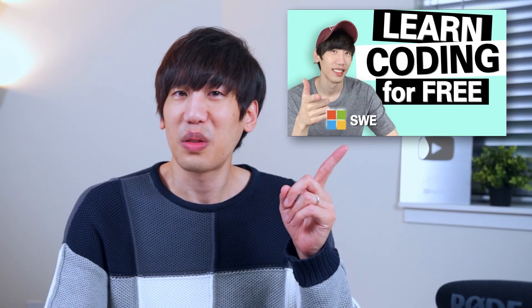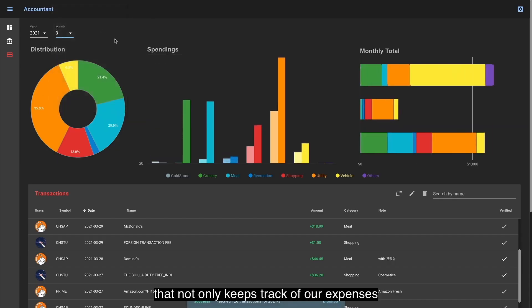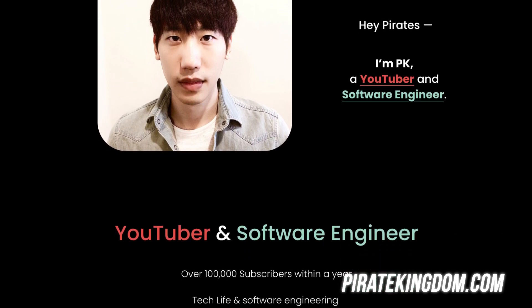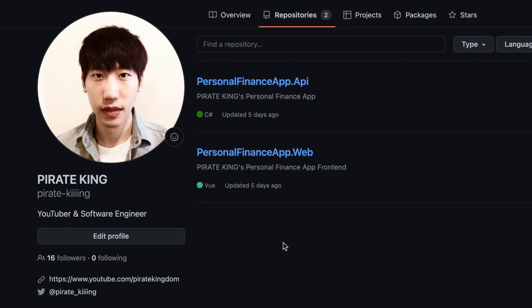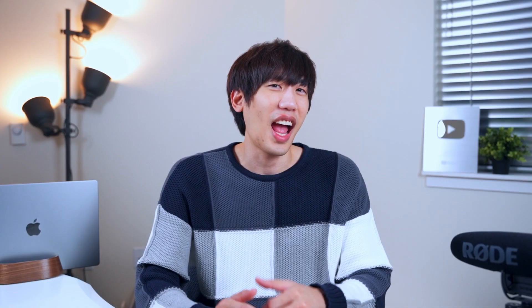I briefly discussed it in my videos, including Learn to Code for Free. It's a full stack personal finance management website I created in 2019 back in my Microsoft days. I posted the details on how to build one yourself on my website, PowerKingdom.com, and I also uploaded the entire source code — both the front and back end — on my GitHub for free as a reference.